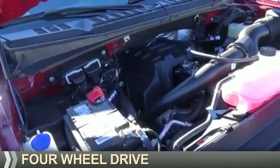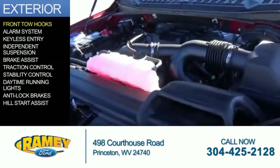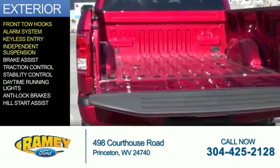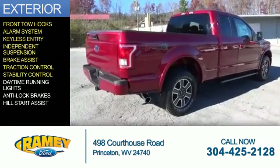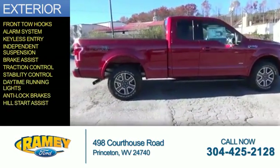It's powered by four-wheel drive, six-cylinder engine. The features include front tow hooks, an alarm system, keyless entry, independent suspension, brake assist, traction control, stability control, daytime running lights, anti-lock brakes, and hill start assist.